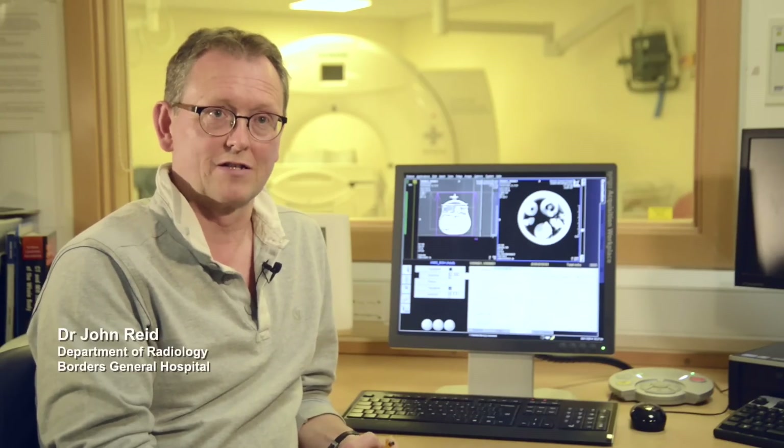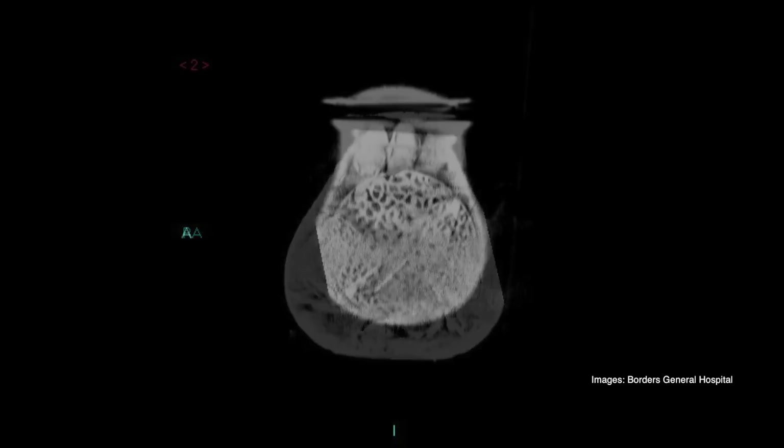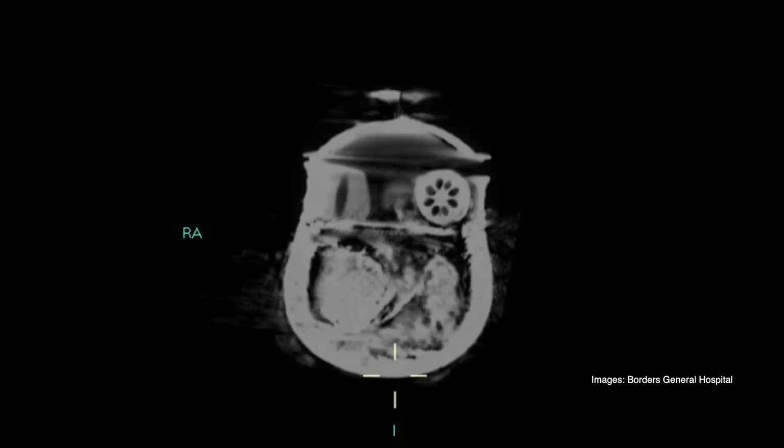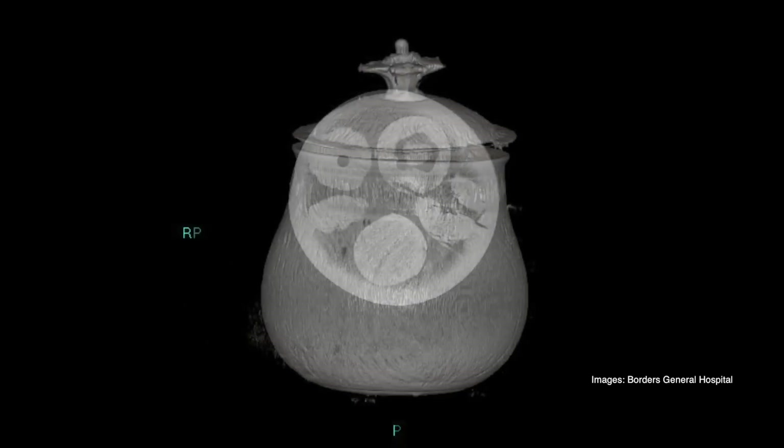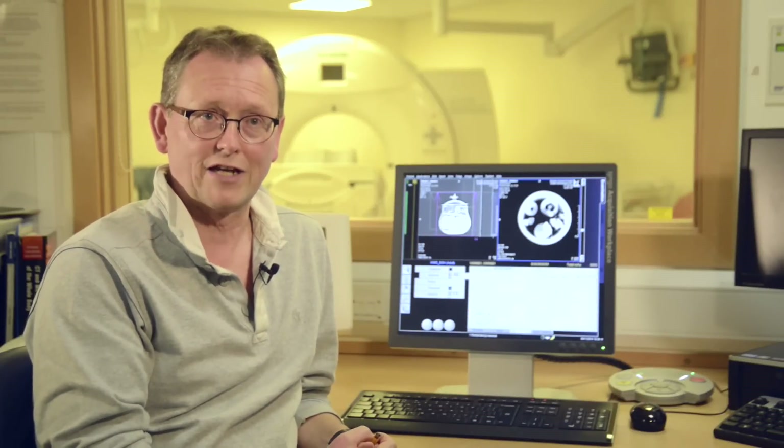One of the things about this particular scanner is that it gives you 120 slices simultaneously, so it's very, very rapid. It's also very, very accurate — it will show structures down to half a millimetre in width. But that's, of course, with human tissue. We're not usually scanning Viking pots.